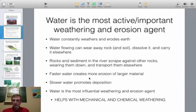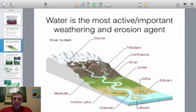Deposition happens at the end of the river's course usually. Water helps with both chemical and mechanical weathering. If you take a look at this diagram right here, it's a pretty common picture to demonstrate the life of a river.